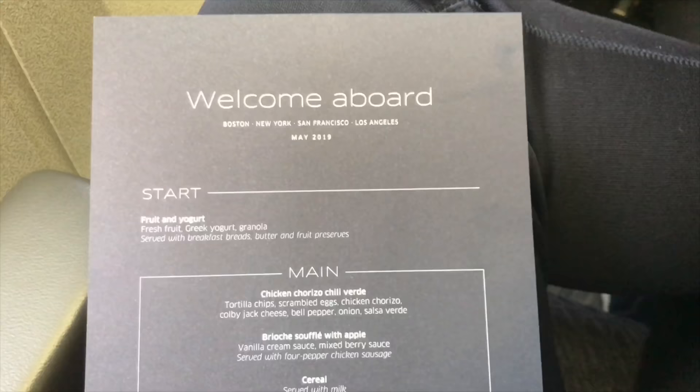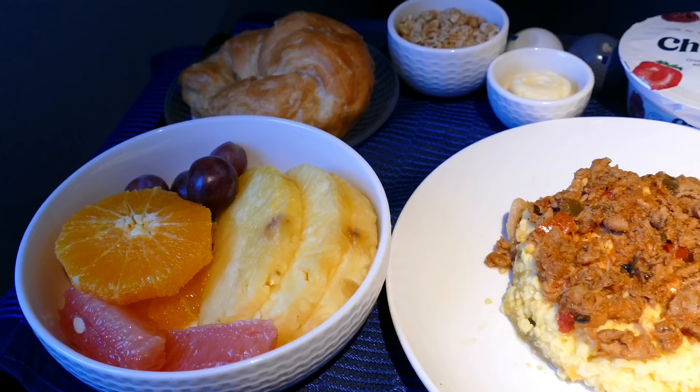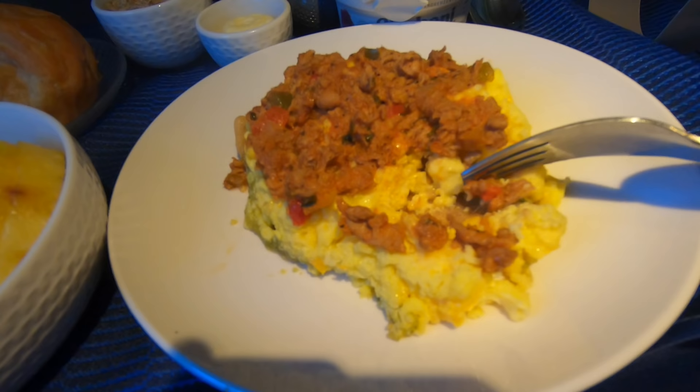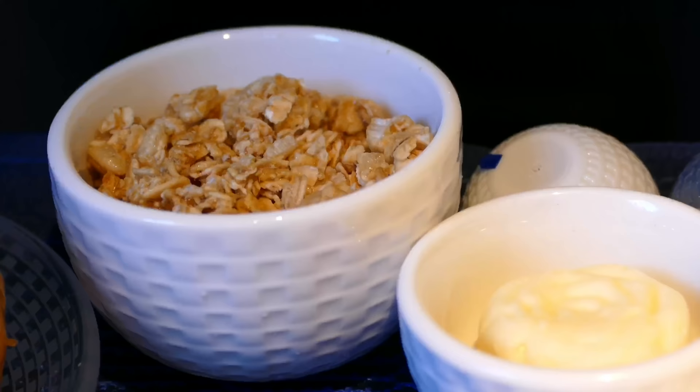The bedding on board is by department store Saks Fifth Avenue and it's among the best anywhere in the sky. This flight departed at 7:30am Pacific time, so the meal on board is breakfast. Breakfast is a meal which is usually not terribly inspiring on planes, so I was interested to see what United made of it. I went for the chicken chorizo chili verde, and I have to say I was really pleasantly surprised — the meal looked really good and very appetising. This was one of the most flavoursome dishes I've ever had for breakfast on board an aircraft. Great work, United Airlines — the eggs were also of a great consistency too.